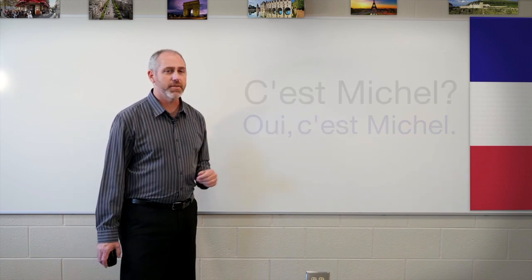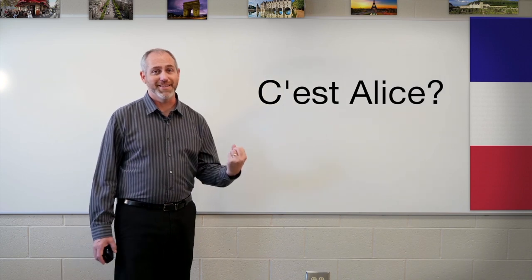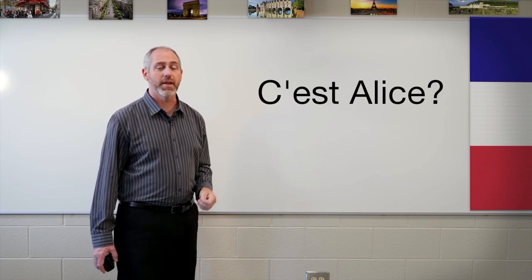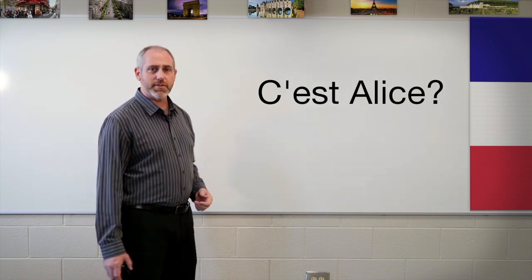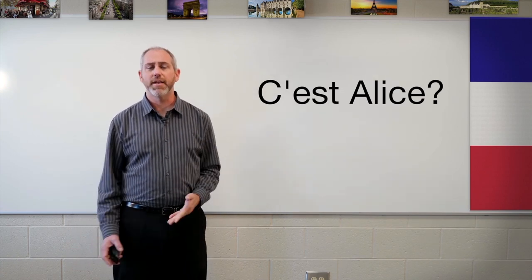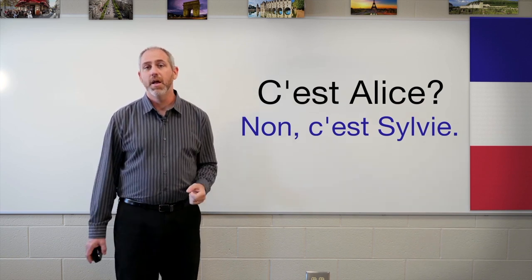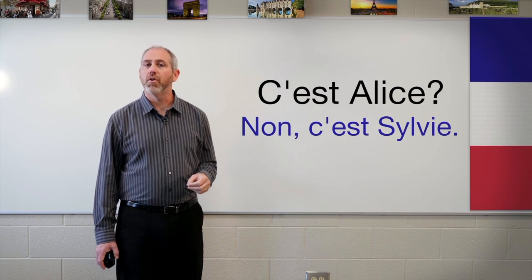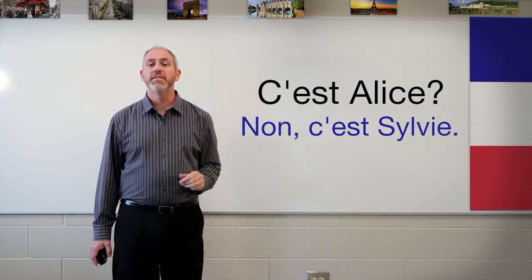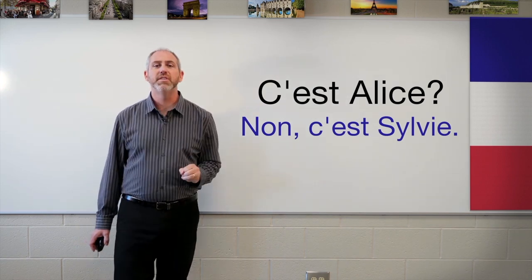Now, the word 'no' — we haven't brought that in yet. It's N-O-N — non. Remember, we're going to put that last N in our nose, kind of nasally. The first N, because it starts the word, we say it like the English 'n.' So: Non, c'est Sylvie. For example: C'est Alice? Non, c'est Sylvie.